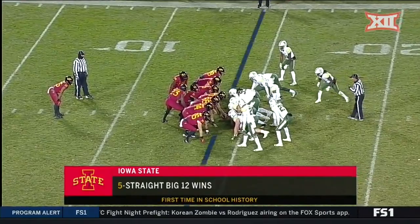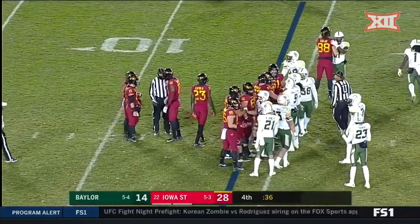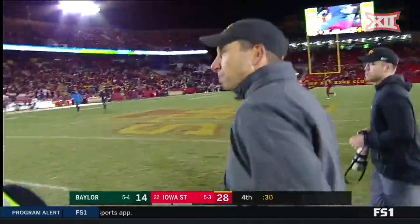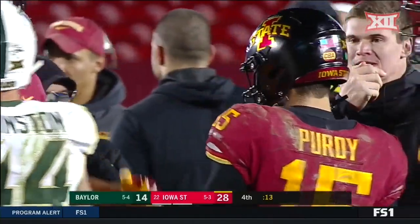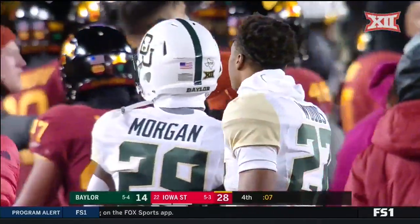Just his third season, he is now 17-17. His team has now won five straight — they've got the longest win streak right now in the Big 12. The hottest team in the conference is Matt Campbell and his Iowa State Cyclones. Baylor certainly put up quite a fight, especially in that fourth quarter. Final score here from Ames, Iowa: 28-14.